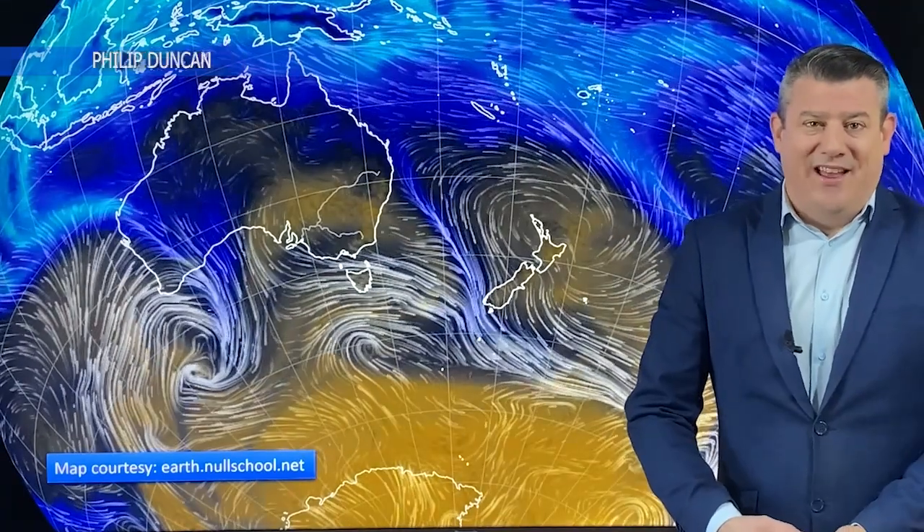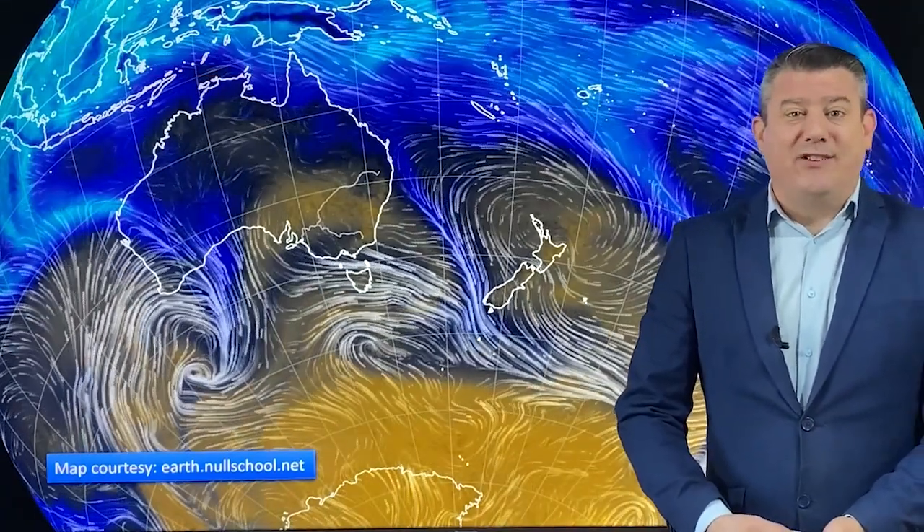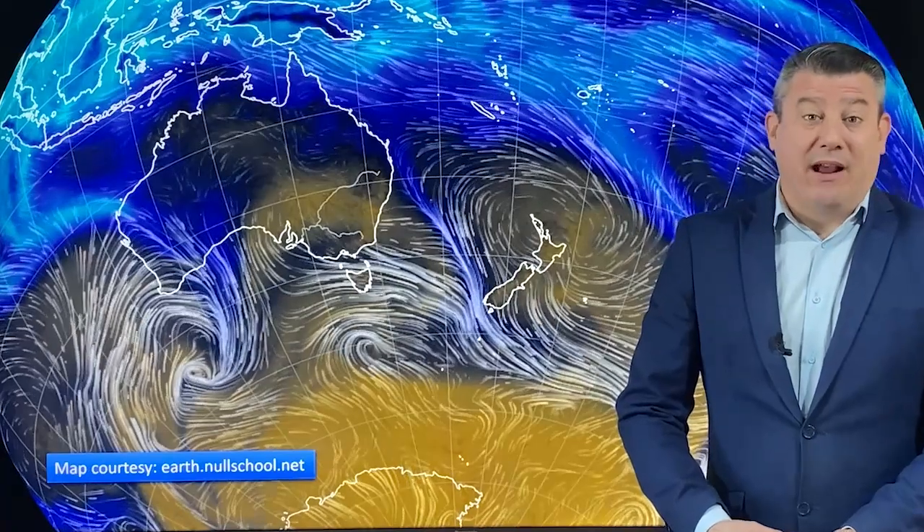Hello, kia ora and welcome to our Climate Watch update. I'm Philip Duncan and we're covering the month of August but also a look at spring for September and October as well. So let's get into it.